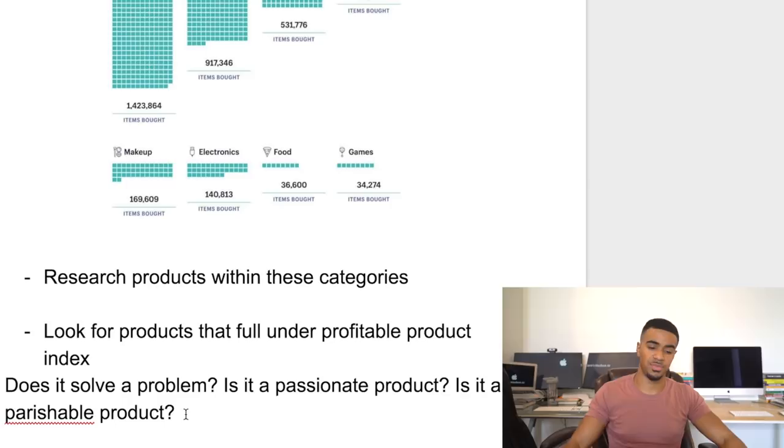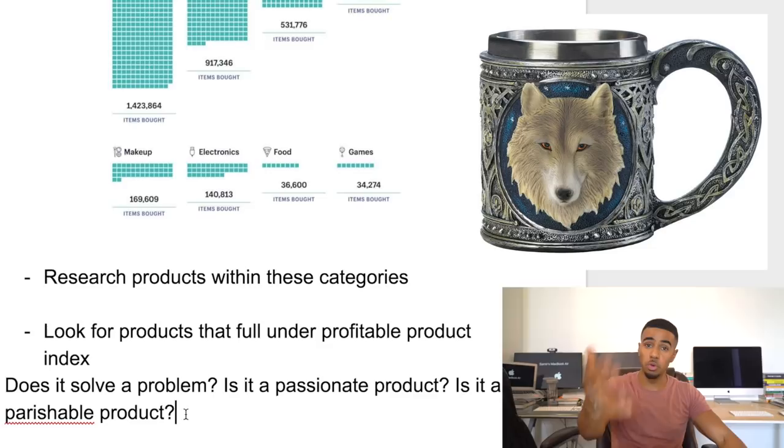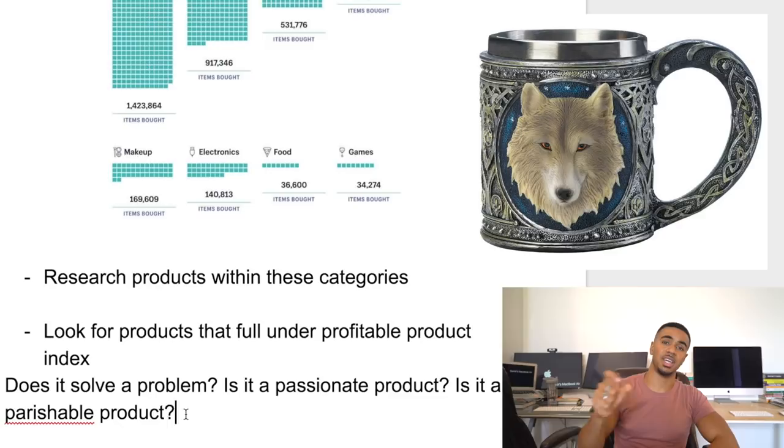The next thing we think about is: does this product fall into a specific passion? Is there a passion connected to this product? The reason we look for passionate products is because once you find products that people have a strong passion tied to, those products are going to be a complete game changer. For example, those crazy-looking wolf mugs that completely blew up on the internet — even though you personally may not be interested, there are people who are super passionate about wolves, and that's why it did so well.